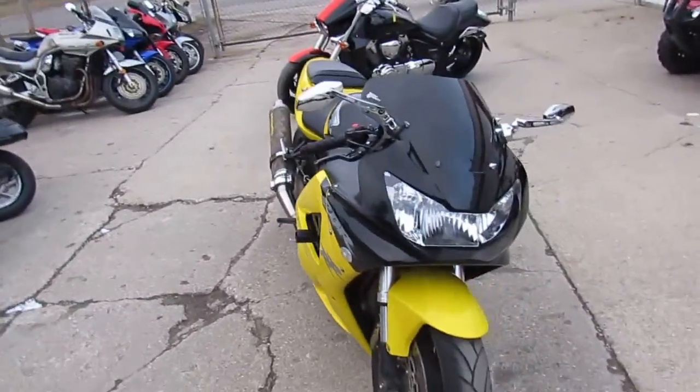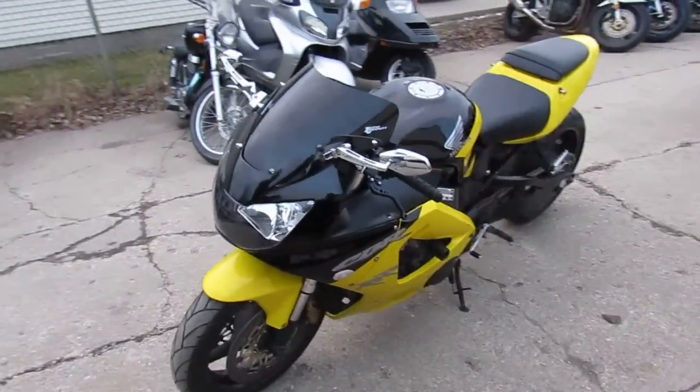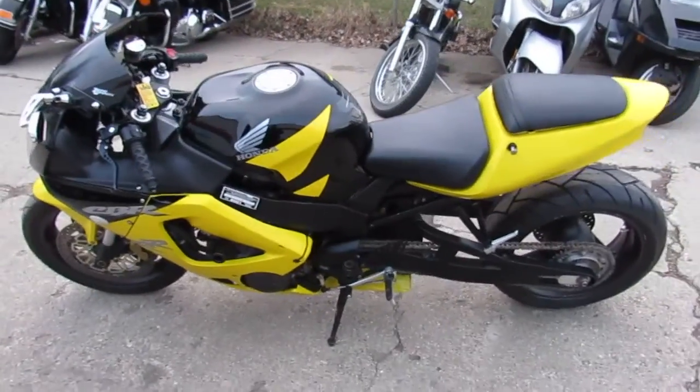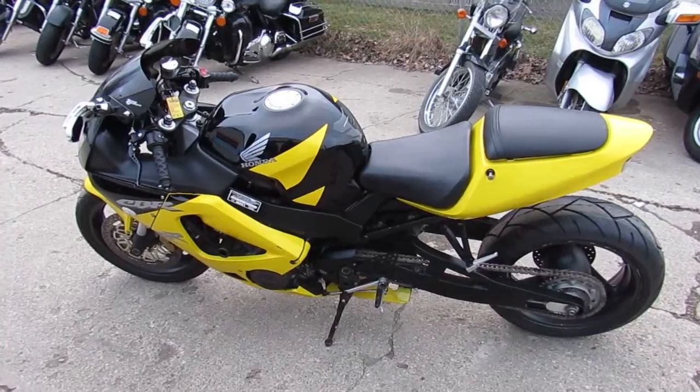These 2001 CBR 929s are hard to find. This one's got the carbon fiber exhaust, CRG levers, the fender eliminator kit, flush mount front turn signals, and frame sliders. This thing's loaded up — you can't go wrong.